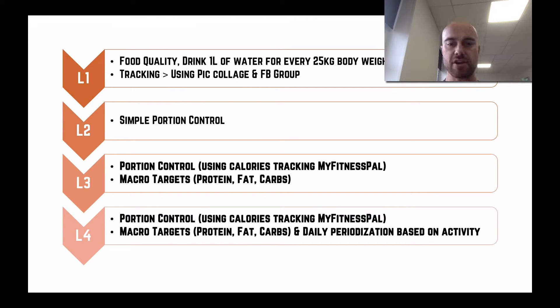If you're looking to take things a little bit further, level three is again about portion control, but this time using exact calories tracked through MyFitnessPal. We also need to start thinking about the distribution of food between proteins, fats, and carbs.